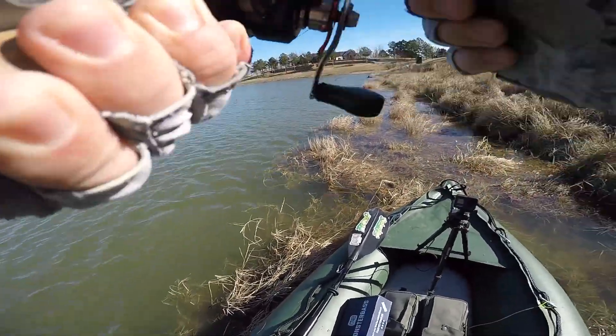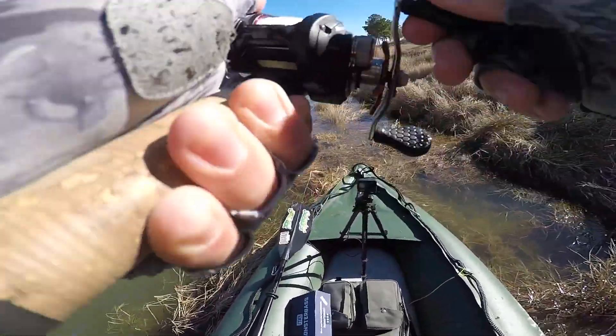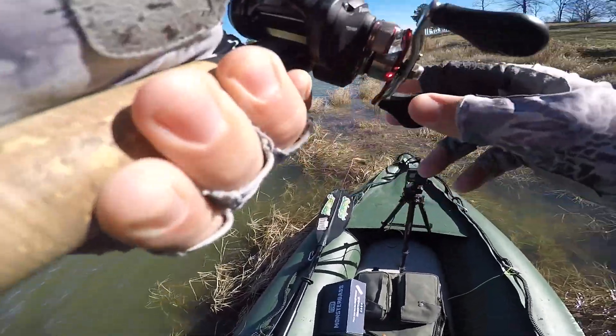Oh yeah, there's one! Another decent fish.